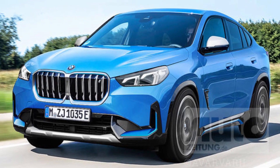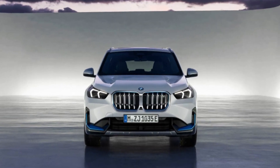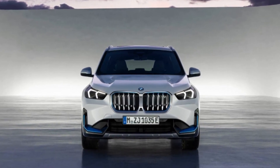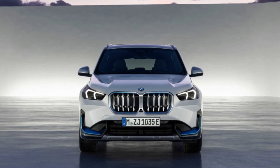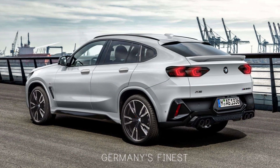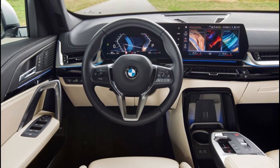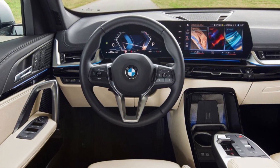Those are the five biggest positive aspects of the 2024 BMW X2. If you're looking for a subcompact luxury crossover SUV with a sporty design, a luxurious interior, a fun driving experience, fuel efficiency, and a long list of safety features, the X2 is a great choice to consider.